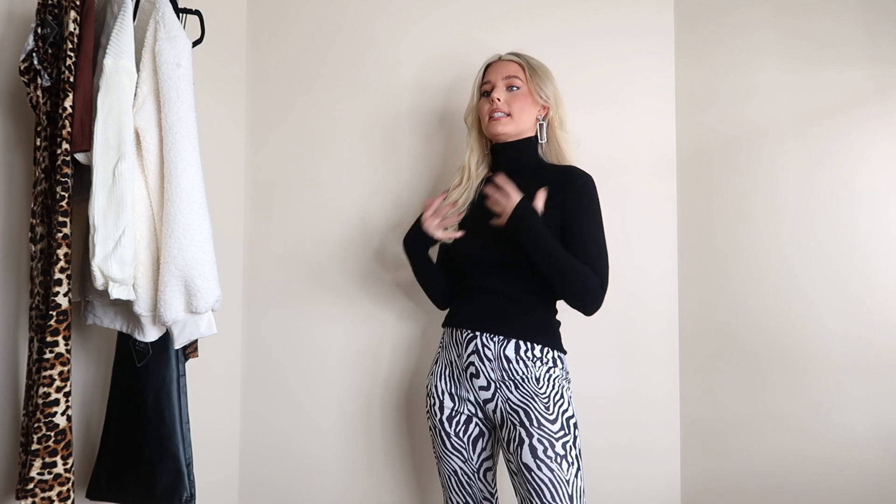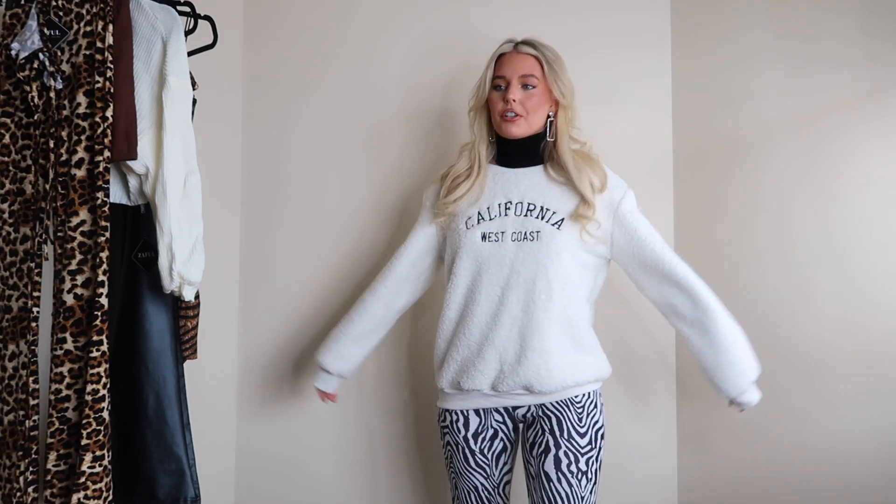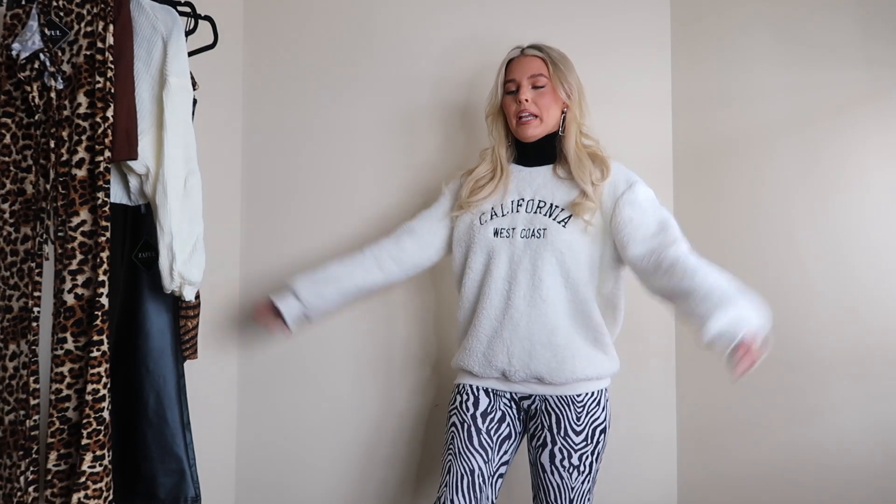Next I threw on this white, cream teddy sweatshirt. I love the teddy style — it's so cute, cozy, and warm, perfect for this colder time of year. I like throwing simple sweatshirts like this over the top of turtlenecks for an extra layer and dimension in the outfit. I got it in a size extra large and it fits wonderfully — not too oversized. I love everything big and baggy. It has a really cute California west coast vibe, and I'll actually be heading back to LA soon.